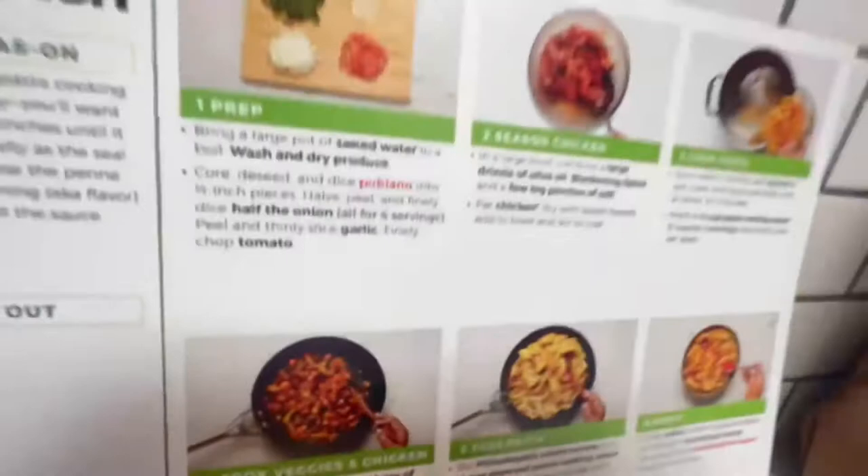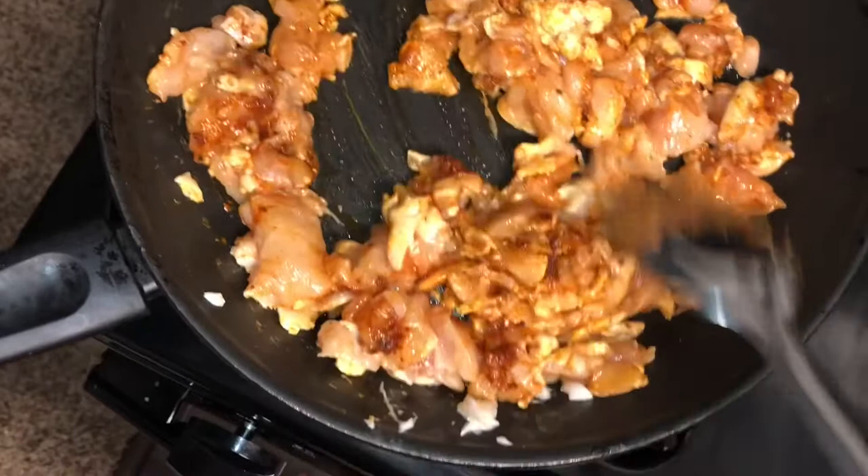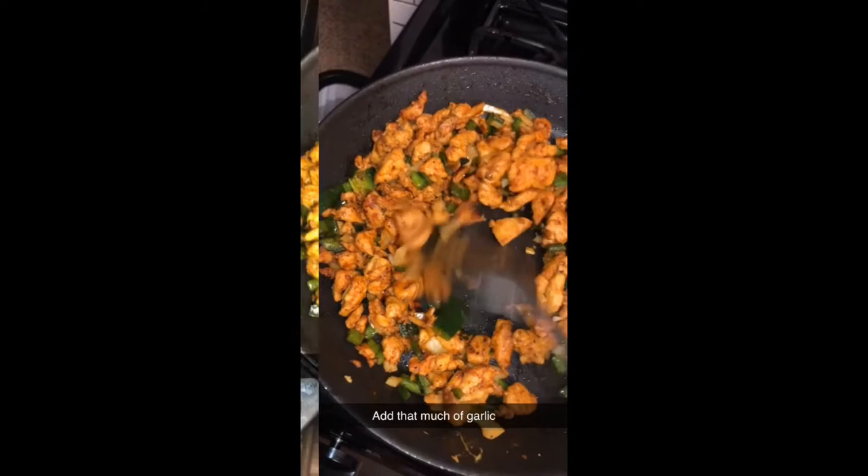We've chopped up the veggies and then we're gonna put some seasoning, chicken, add some garlic, tomatoes, and then stir everything together.